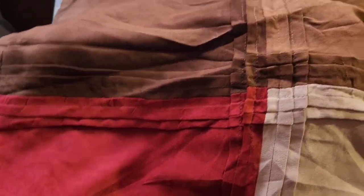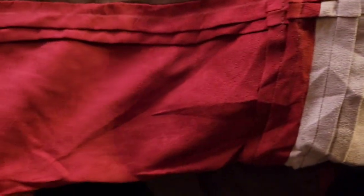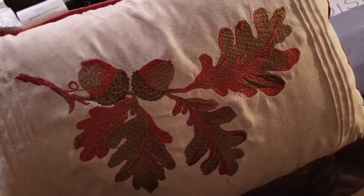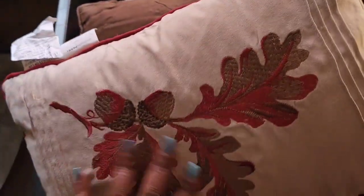Now you can see the color better — it's two different browns, cream, and burgundy. It came with two shams, a bed skirt, and two throw pillows. Look at this — perfect for fall! You can see the acorns and the leaves on the throw pillow. Oh my gosh, so pretty and gorgeous. I'm super excited.